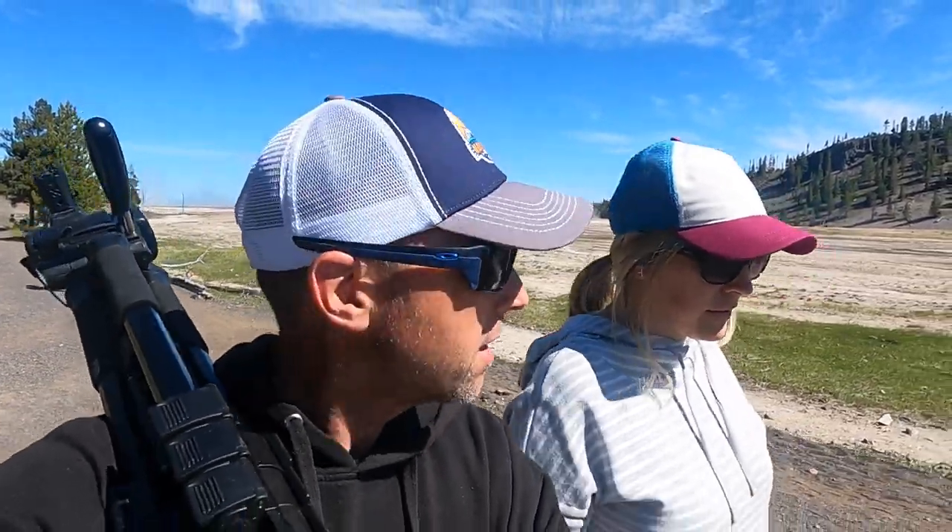So we got to see the Grand Prismatic Overlook. I thought it was cool, but I thought we would have a higher elevation — I thought it would be a little better view. I'm glad we got to see it. I thought it was pretty. She thought it was pretty too.